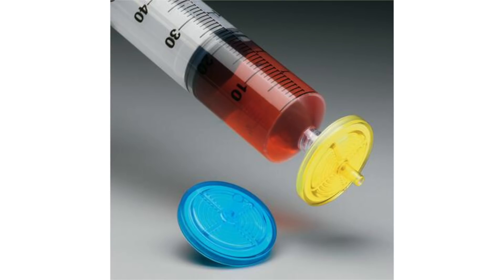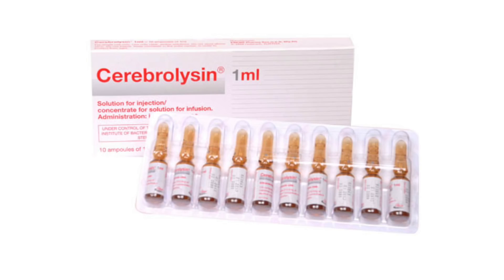Everything below 10 kilodaltons is saved and packaged into the final recipe that becomes a vial of cerebrolysin. They also add some preservative and sodium hydroxide in sterile saline to a final concentration of 120 milligrams per milliliter.